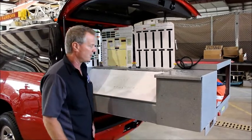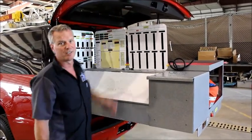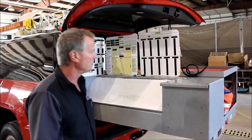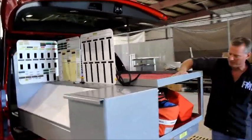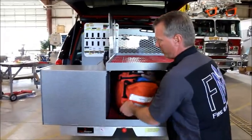Whether they use that one or not doesn't really matter. The LED lights they put in should be sufficient light for it.